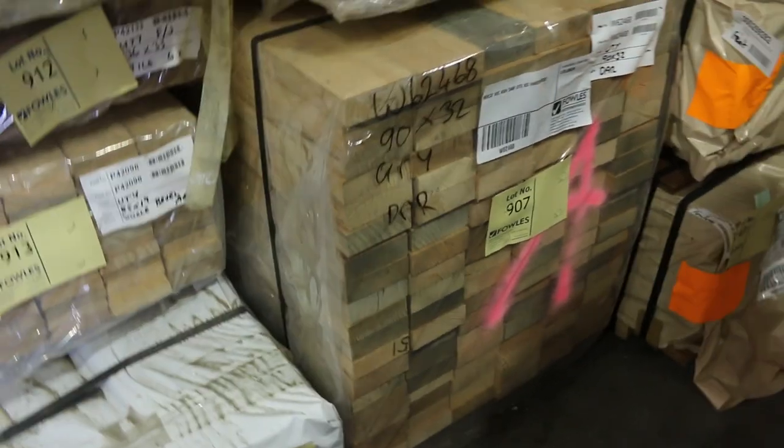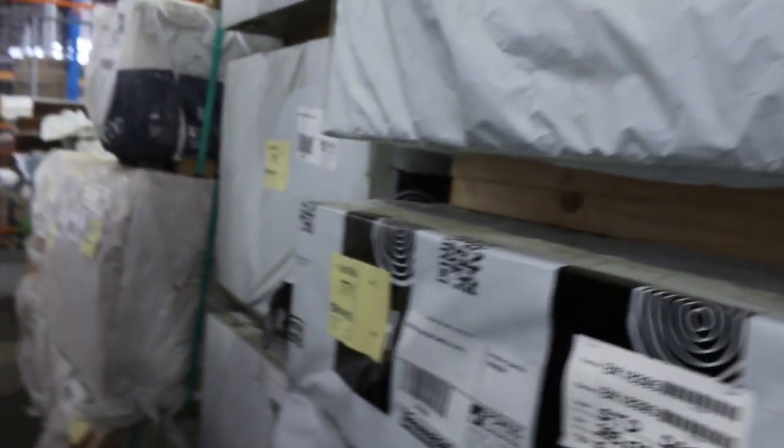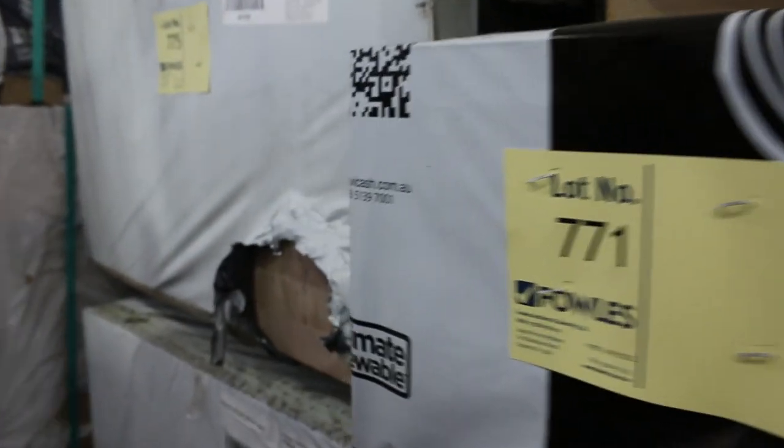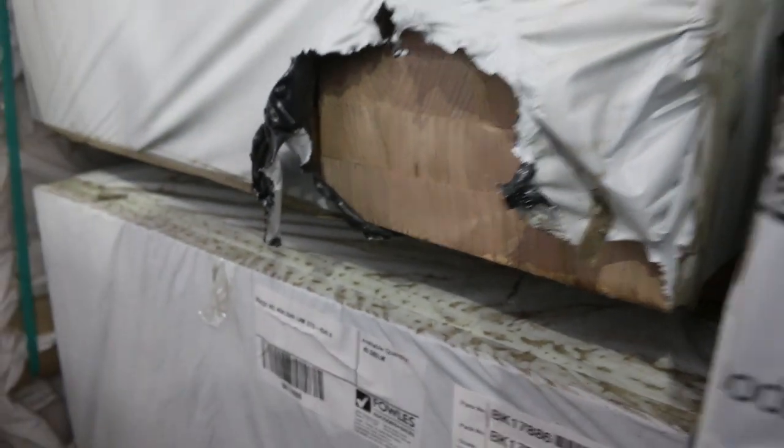Over this side here we've got a whole heap of stair tread material in Vic Ash — 285x33 in 1.2s, a few packs of those. Then we've got some 285x43 in 900s, both in standard and select grade. We've got some really, really good gear in here.